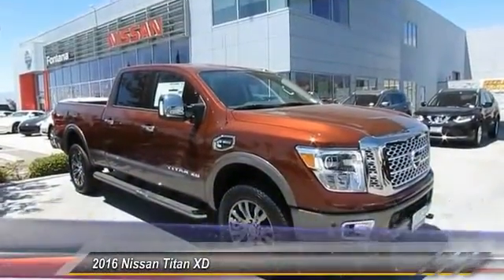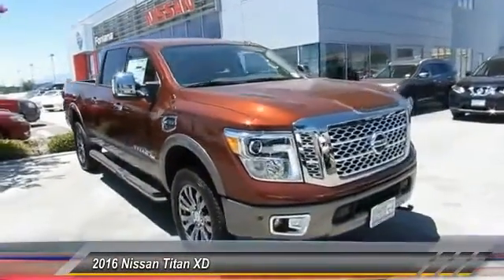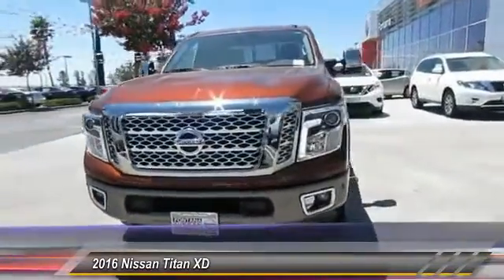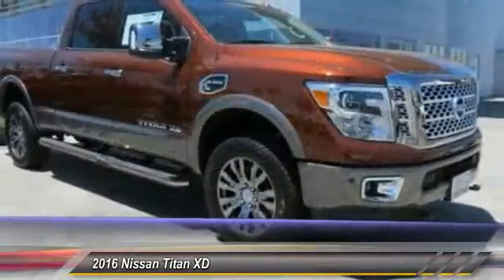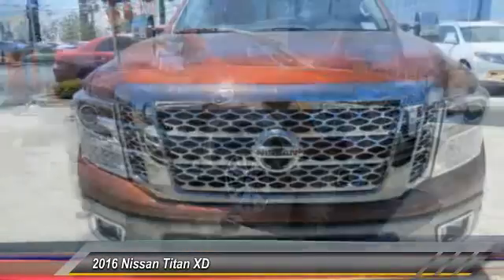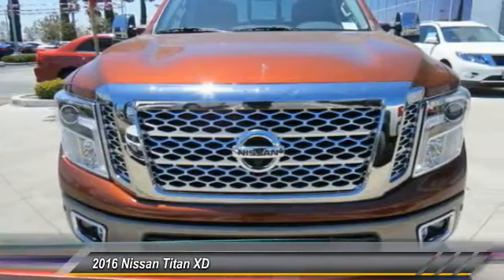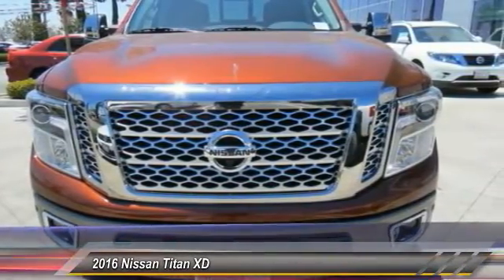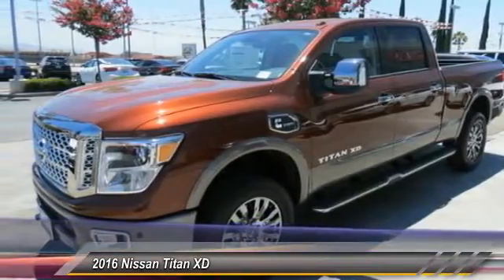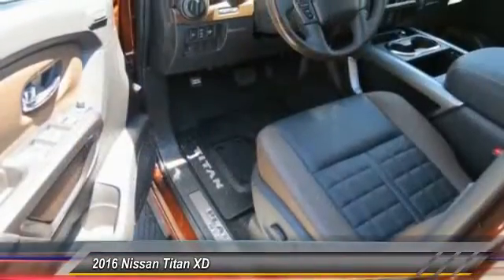2016 Titan. The Titan houses the Endurance V8 engine, the largest standard truck engine in its class. The massive interior cab boasts a fold-up rear bench seat and a flat loading floor. When it comes to power and comfort, the Titan can't be beat and is priced below $65,000. This vehicle has less than 100 miles.